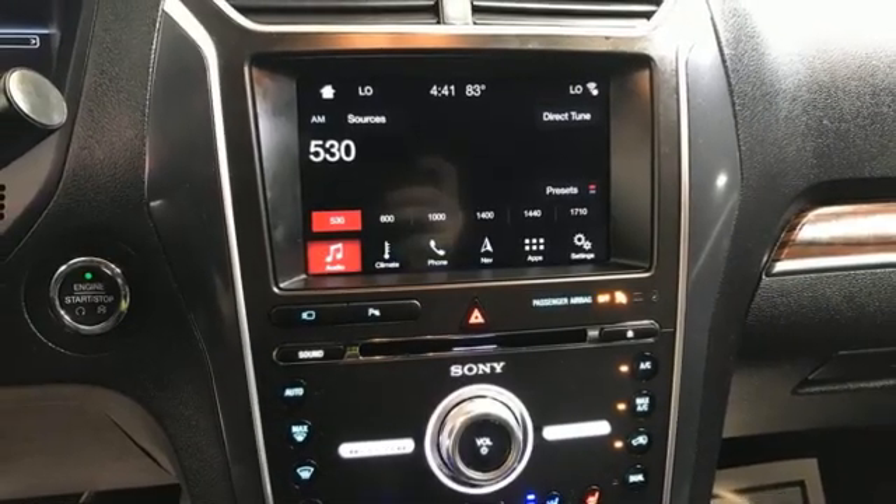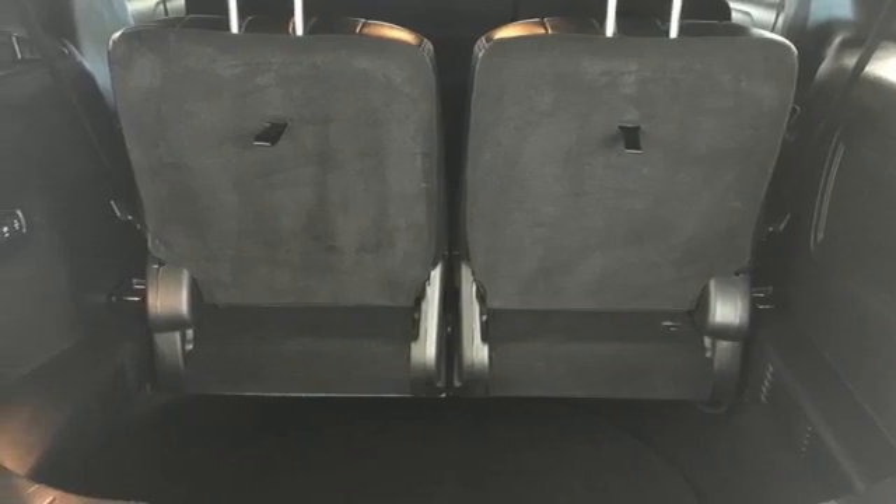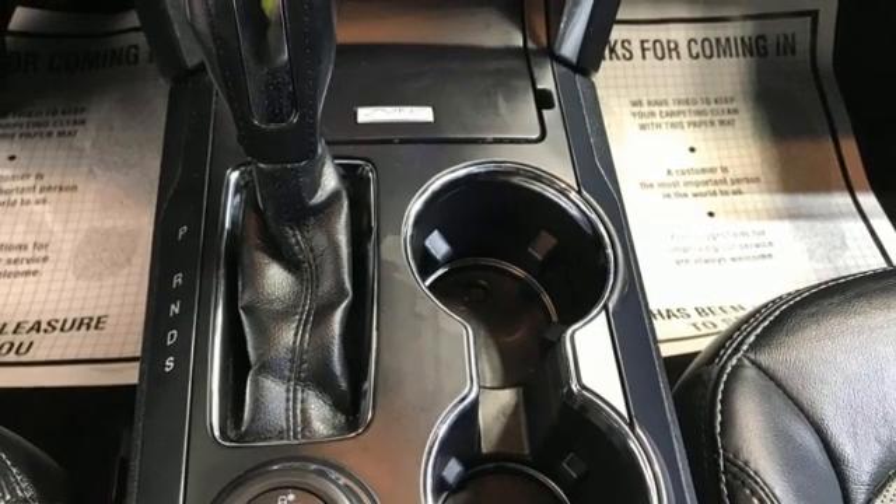Bluetooth wireless audio streaming, hands-free liftgate, remote engine start smart device, and heated and ventilated leather bucket seats.